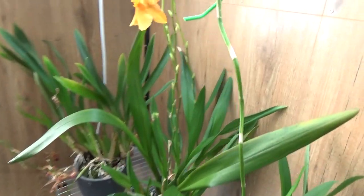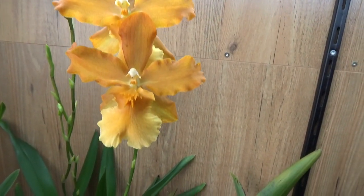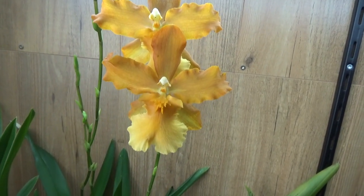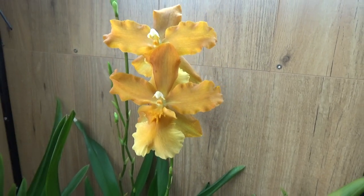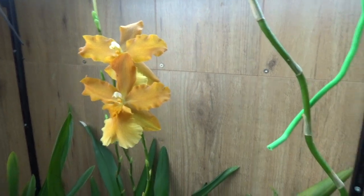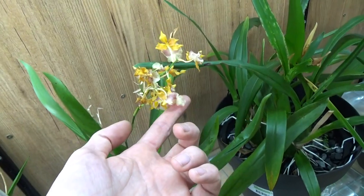I have something new open here — also a beautiful orange color, sadly no name for this one, but I really love the color. Very nice orange.